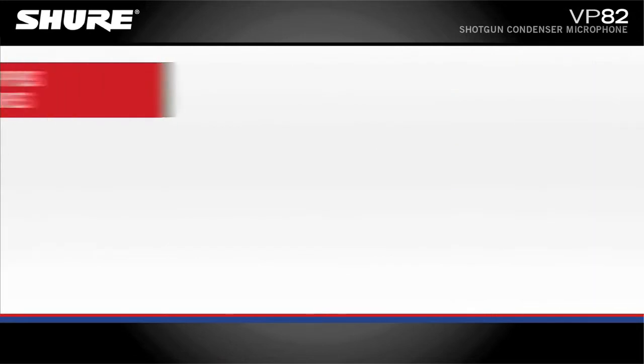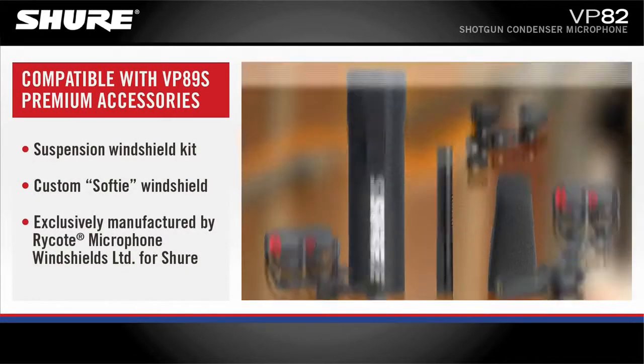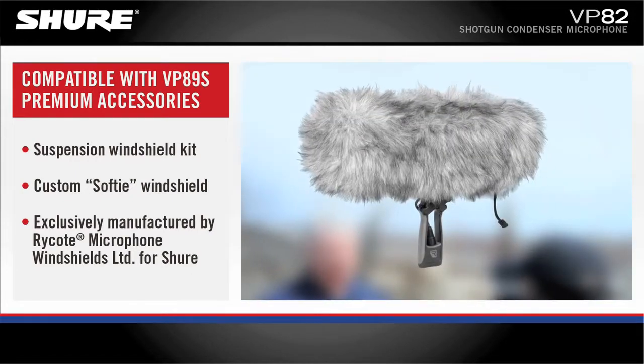The VP82 is compact and lightweight. VP82 microphones are compatible with a full range of custom accessories, including premium suspension windshield kits and custom softy windshields, exclusively manufactured by Rycote for Shure.